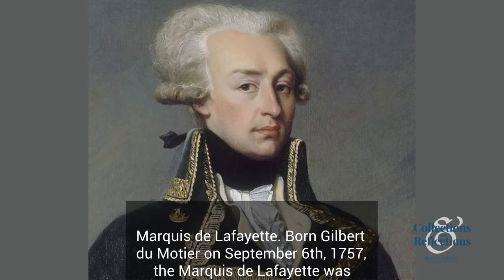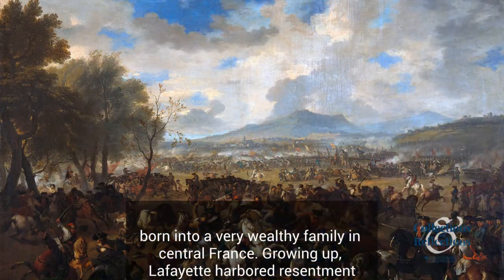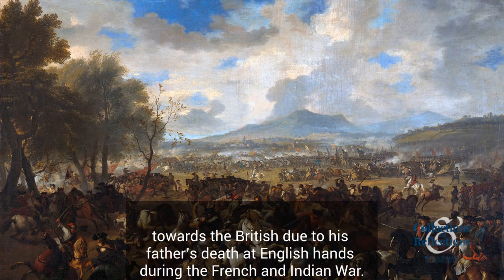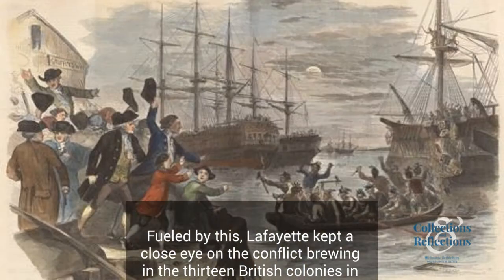Born Gilbert du Maurier on September 6, 1757, the Marquis de Lafayette was born into a very wealthy family in central France. Growing up, Lafayette harbored resentment towards the British due to his father's death at English hands during the French and Indian War. Fueled by this, Lafayette kept a close eye on the conflict brewing in the 13 British colonies in North America.